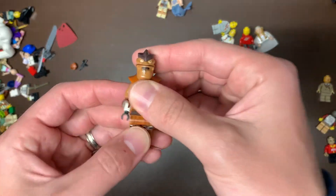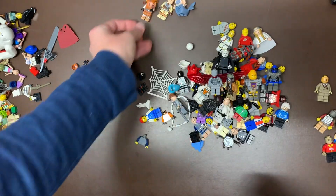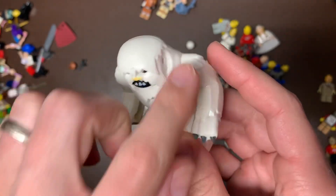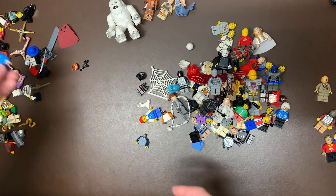A great find again — we do have Pong Krell in here. He is worth about $15 to $20 depending. We have a Wampa here as well — the Wampa Cave. He's missing both of his horns unfortunately, but still a good fig. He might be $10 or so.